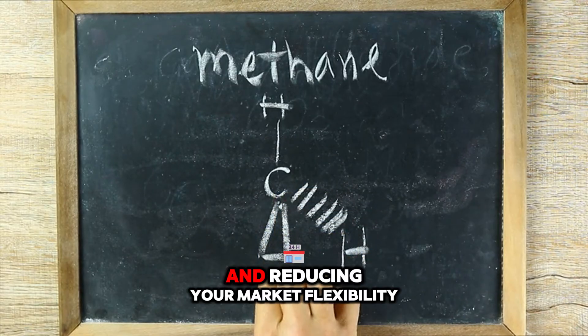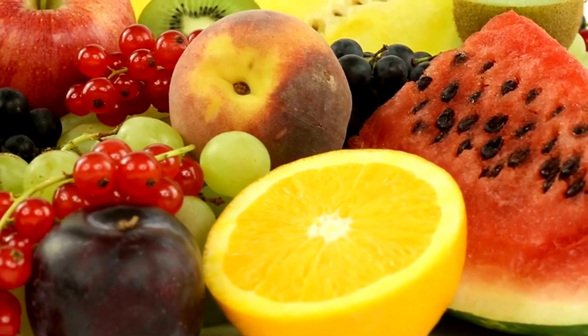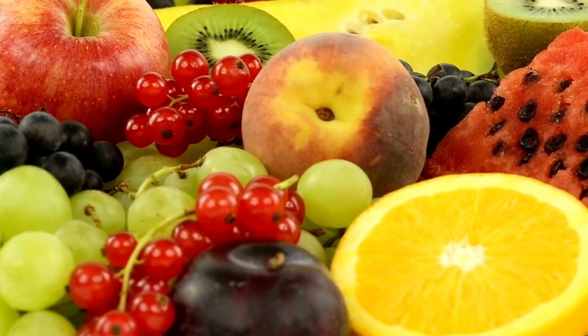Shortening shelf life and reducing your market flexibility. That is why every stage is designed to slow these metabolic processes without compromising the fruit's ability to complete ripening under controlled conditions once it reaches the final market destination.